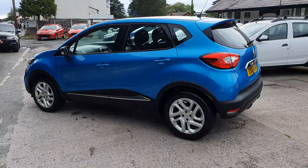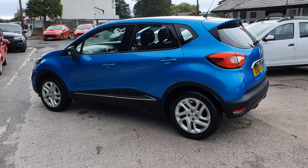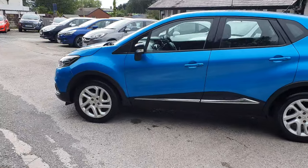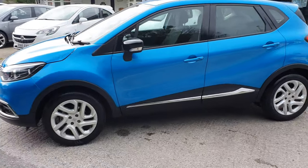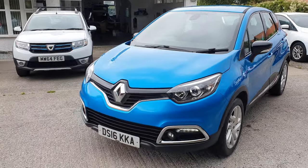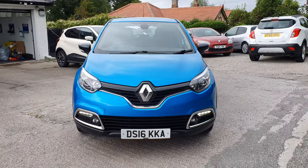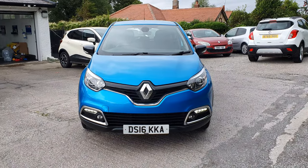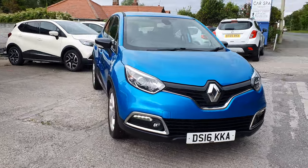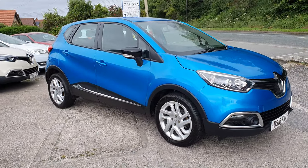So 2016 on the 16 plate, in the blue metallic. It's a Dynamique model so you do get your Media Nav system on it. Lovely looking car. Now as you can tell from the advert, the vehicle has been subject to a category N insurance claim. If you're not fully aware of what that means, do a little bit of googling. Basically, category S stands for structural damage; category N is non-structural damage — so basically bodywork damage.